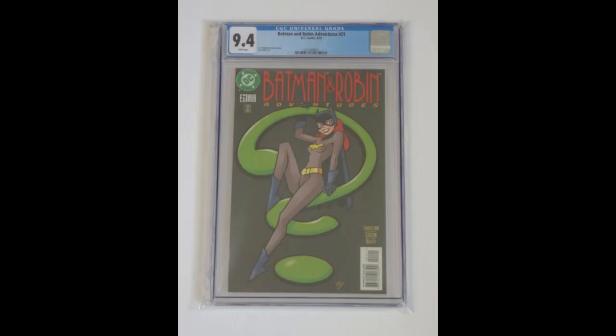Batman and Robin Adventures number 21 — this is the infamous Question Mark cover. Most people are not looking for this; everyone's tied up with Batman Adventures number 12. This book is kind of hard to find in the wild but it's not too expensive. On eBay you're probably going to see prices ranging from 20 to 50 bucks. I got lucky and found my copy on eBay about a month ago for just nine dollars.